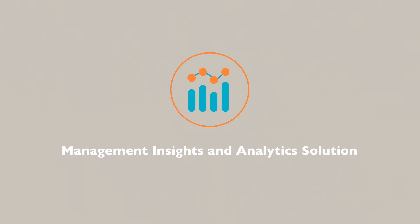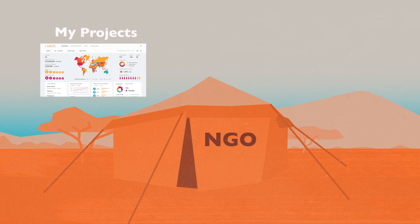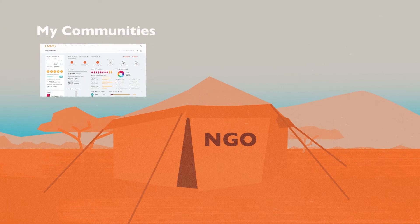And with the Management Insights and Analytics Solution, your organization can monitor project progress, show outcome and impact, and it will help in decision-making for future programs.